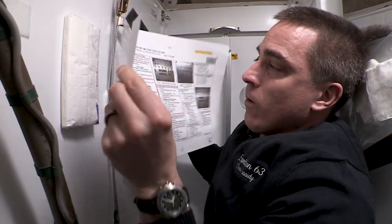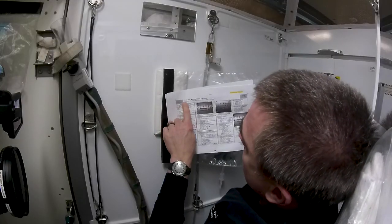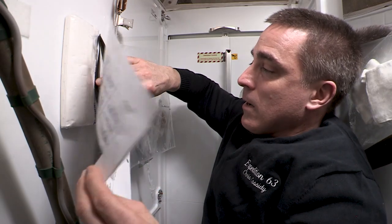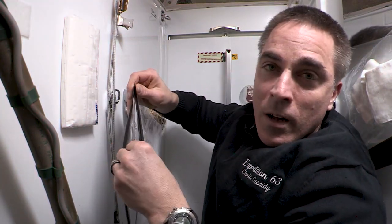In case things go wrong with the hardware — not yourself — there's a WHC malfunctions cue card. We've thought of all the different light combinations and failure modes, but the bottom line is: if there's a red light, we talk to the ground, and together we figure out the path forward.